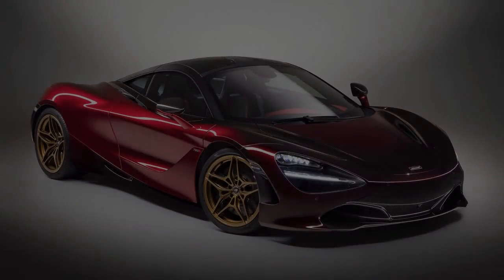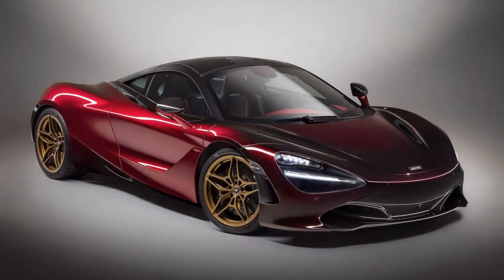McLaren hasn't wasted any time showing a special variant of the 720S. Just a day after the standard model was shown at Geneva, it rolled out a custom version built by McLaren Special Operations. It's the McLaren MSO 720S Velocity, and is one of five custom 720S models built by the company.